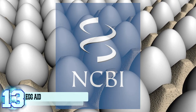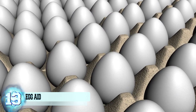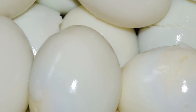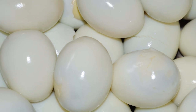Number 13: Egg Aid. The National Center for Biotechnology Information has released a study stating that the thin membrane between the egg white and the shell can be used in a pinch to replace a band-aid. This is obviously only meant for minor scrapes and cuts. The delicate membrane of egg white covers the wound, keeps out infections, and helps promote faster healing, pain relief, and bite scarring.